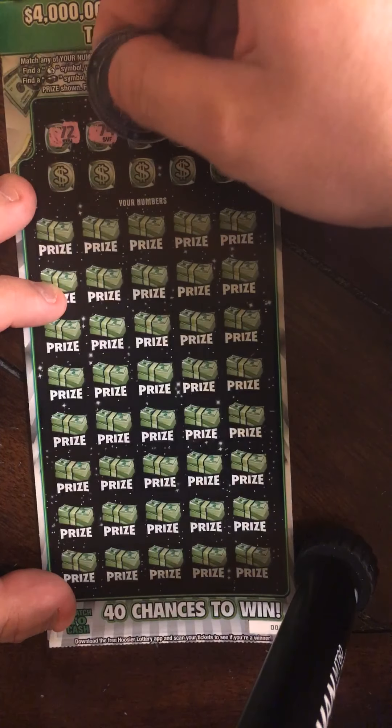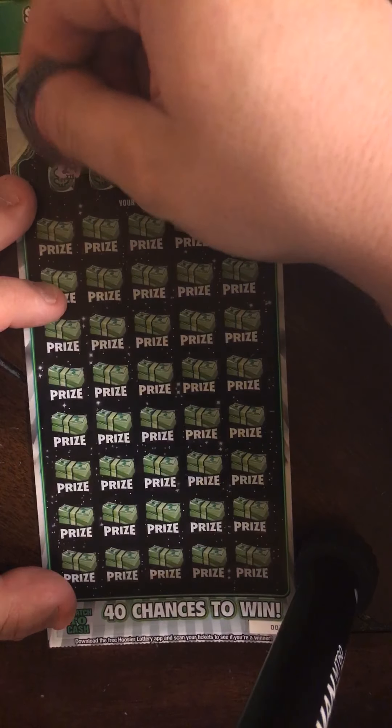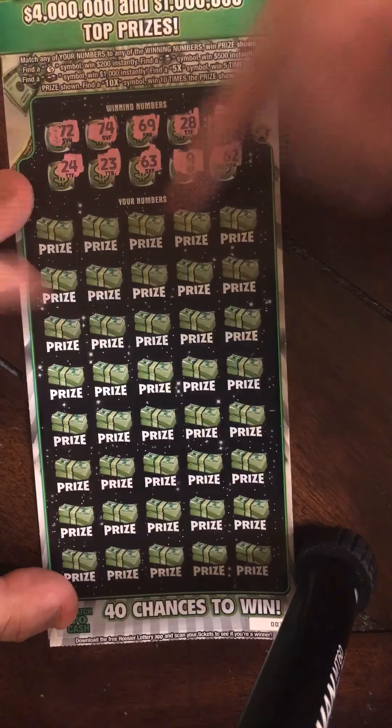72, 74, 69, 28, and 36, 24, 23, 63, 9, and 62.